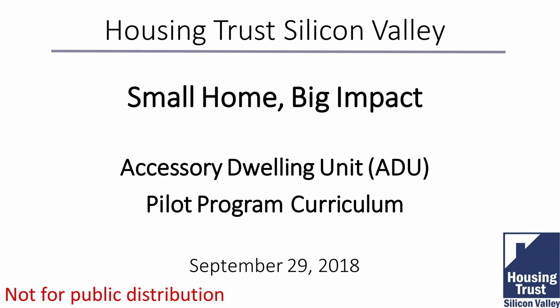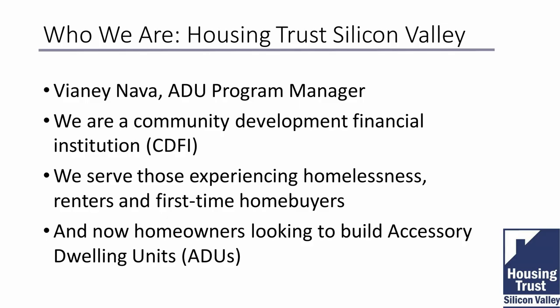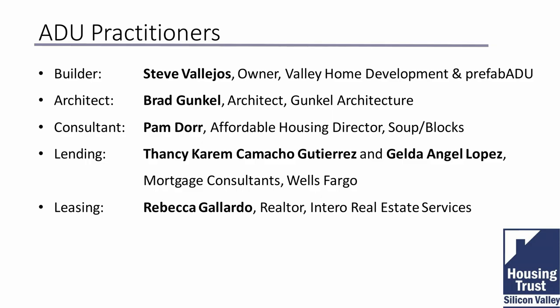Our program is called 'Small Home, Big Impact' — it's an accessory dwelling units workshop. My name is Vianney Nava. I'm the ADU program manager for the Housing Trust. We're a CDFI, a community development financial institution — basically a lender — and our mission is to create affordable housing in the Bay Area. Now we're trying to help homeowners develop accessory dwelling units.